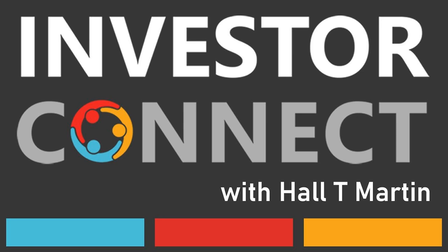This is the Investor Connect podcast program. I'm Hall T. Martin, the host of the show in which we interview angel investors, venture capital, private equity, family offices, and many other investor groups for startups and growth companies.